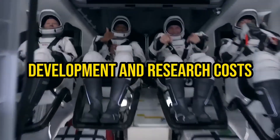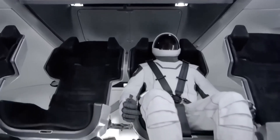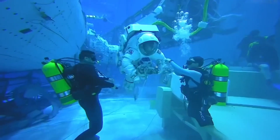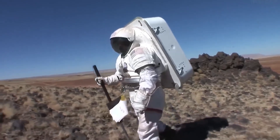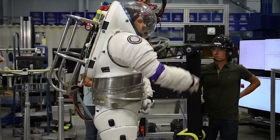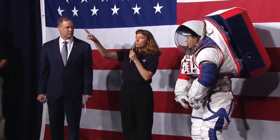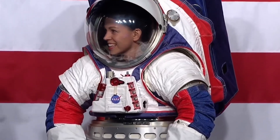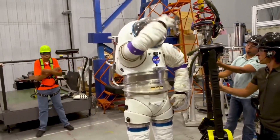Development and Research Costs: The development of a NASA spacesuit involves a complex and lengthy process that encompasses research, design, testing, and iterative improvements. The cost of research and development for spacesuits is typically a substantial portion of the overall expense. Researchers and engineers spend years studying and refining materials, designs, and technologies to create spacesuits that can withstand the rigors of space and provide life-sustaining support.